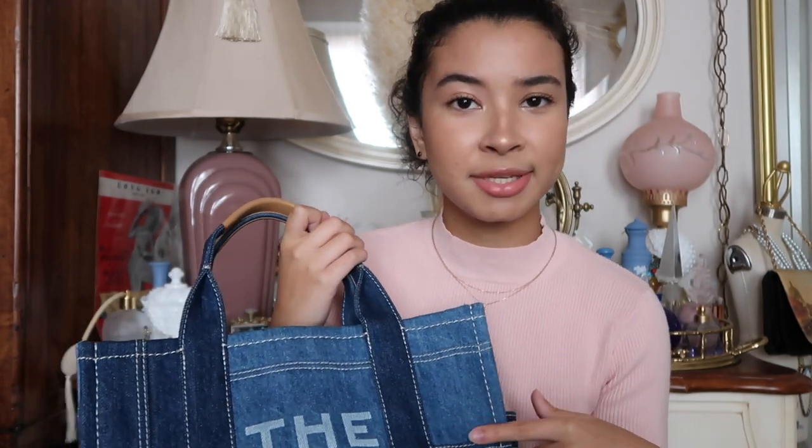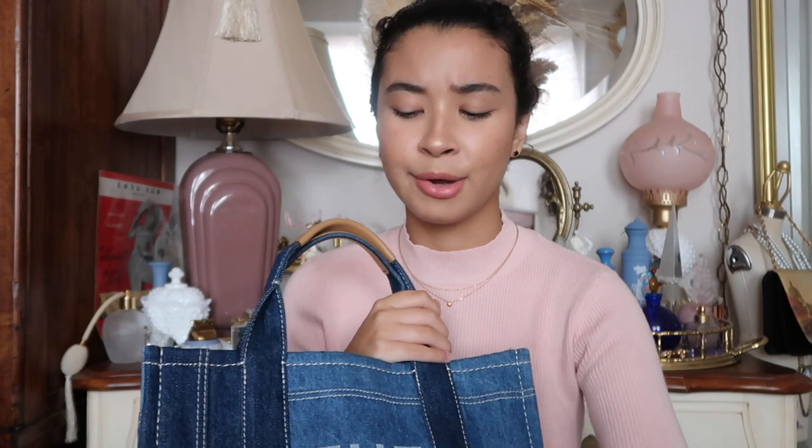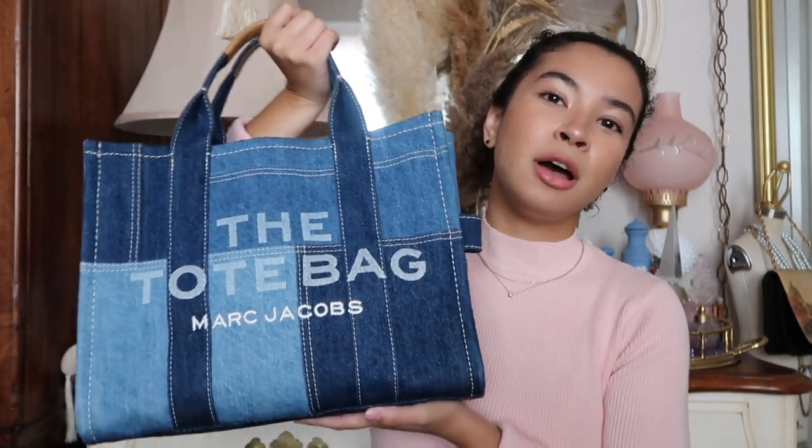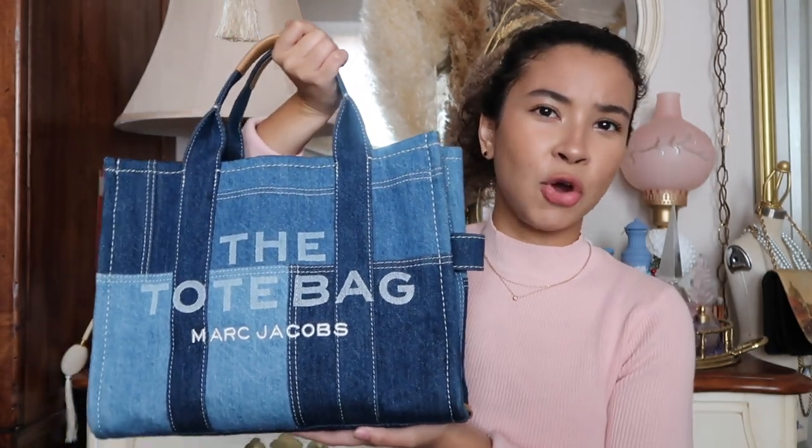I have the large beige tote bag that I got for Christmas last year. I use it all the time — for work, photo shoots, traveling, anything. My shoes fit in there. I love it. I also got this medium one, which is a limited edition denim patchwork tote bag.